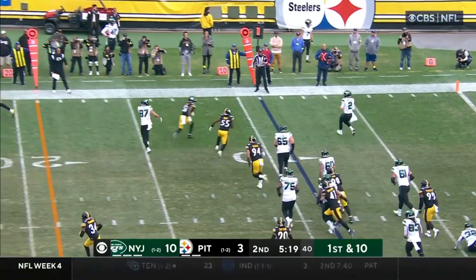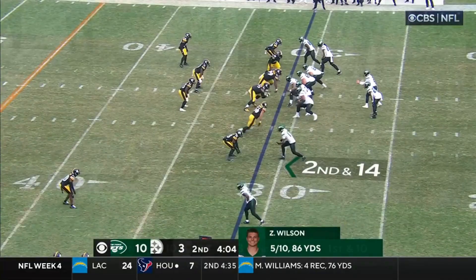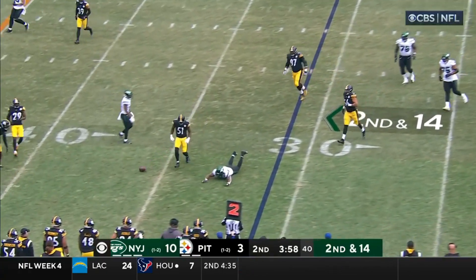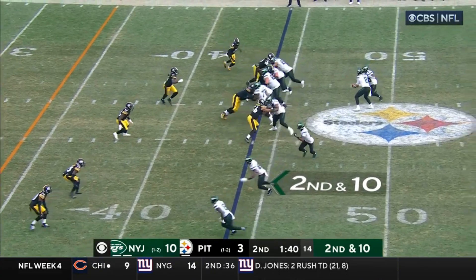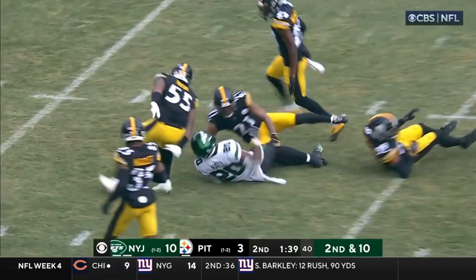Wilson pulls it back, looking, throwing down the sideline — it is incomplete. Spinning out of trouble, throwing incomplete. Defensive line has been able to cause a lot of problems. That's Connor McDermott. This is Brees Hall and Brees Hall breaking through.